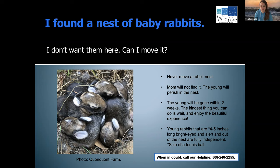Young rabbits that are about four to five inches long, bright-eyed and alert, out of the nest and the size of a tennis ball — as long as they don't look injured and are exhibiting appropriate behavior, those are babies that are independent and on their own. I know you might see them and think, my God, so small and vulnerable, but those babies are on their own — they don't need help.